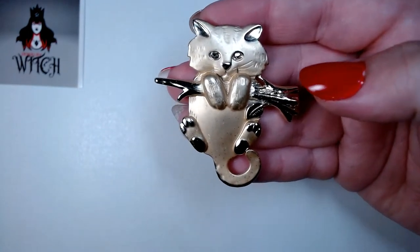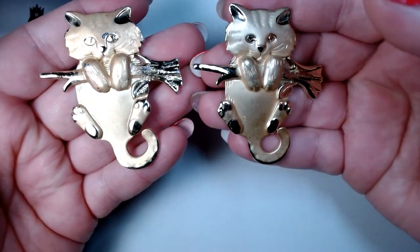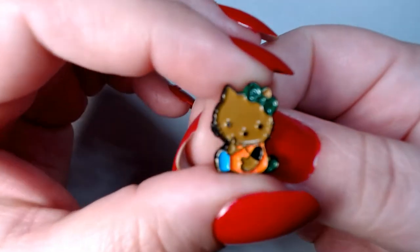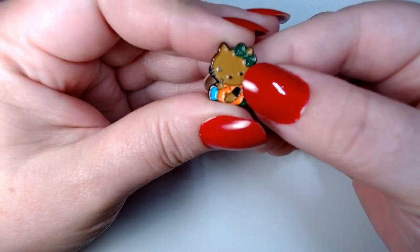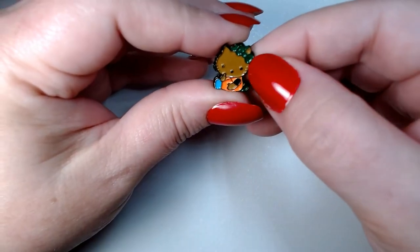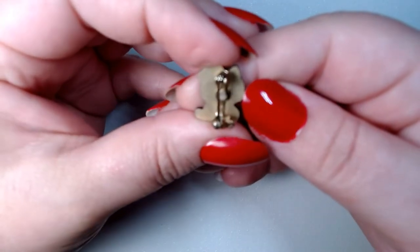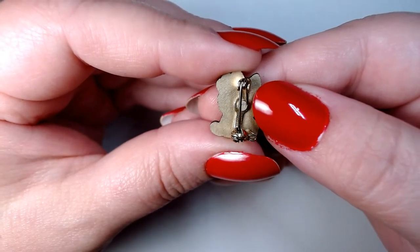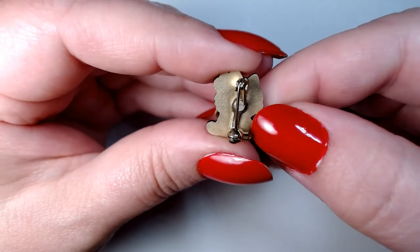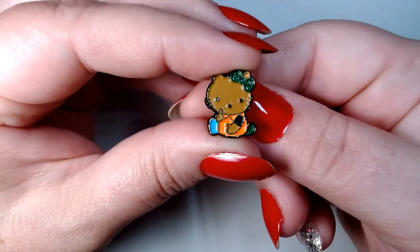Here's another kitty just hanging in there — so sweet. I got two of these now. And I got a little Hello Kitty — I'm not sure if this is a genuine Hello Kitty. It is a brown kitty with a green bow, orange shirt, and blue shoes. It does not say Sanrio on the back, so I'm gonna guess this is a knockoff, but it sure is cute.